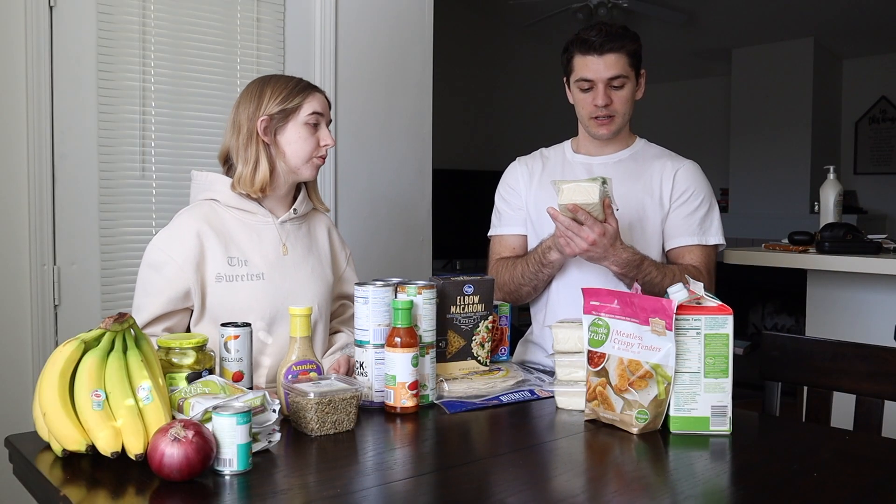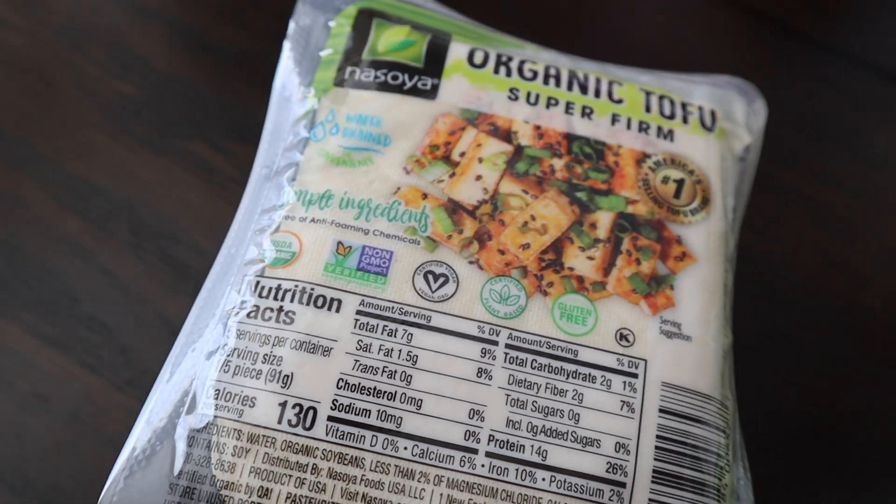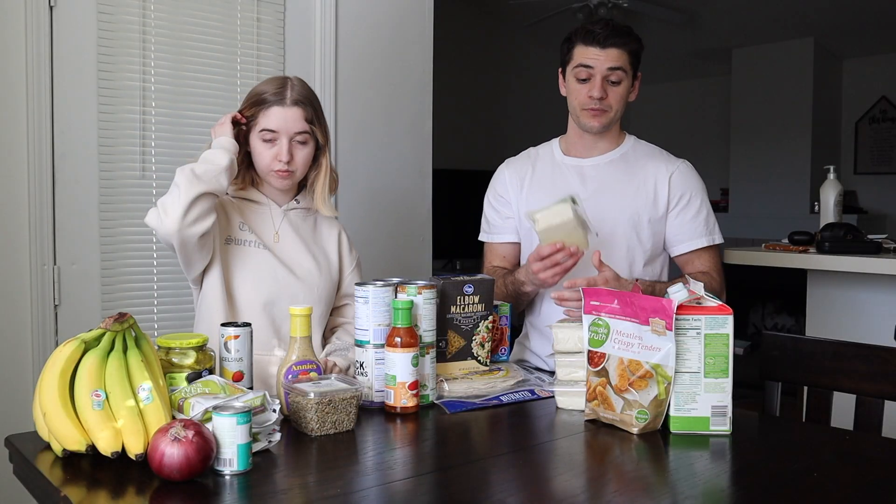Every week we get tofu. Tofu is really good for protein if you're vegan or vegetarian. This has five servings, the serving size is about 100 grams, and one serving has 14 grams of protein. So tofu is a really good source of protein if you're trying to figure that out.